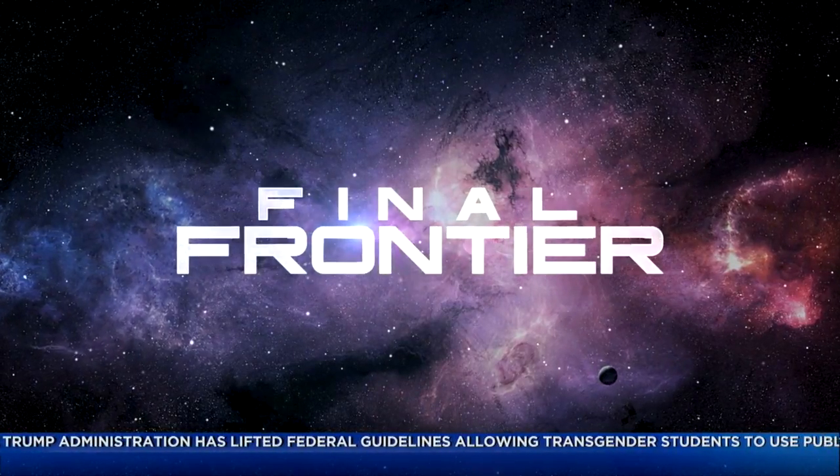We're taking you to the final frontier this morning. Astronomers have discovered seven Earth-sized planets orbiting a star, which raises the possibility of life in outer space. This morning we have a chance to speak live with NASA scientist Dr. Hannah Wakeford about this amazing discovery.